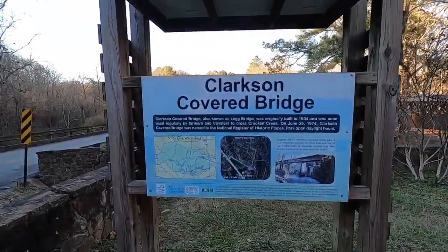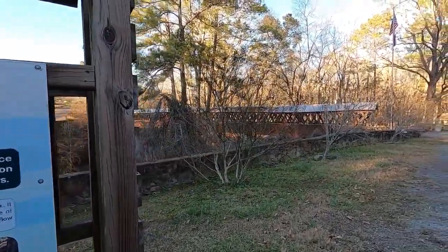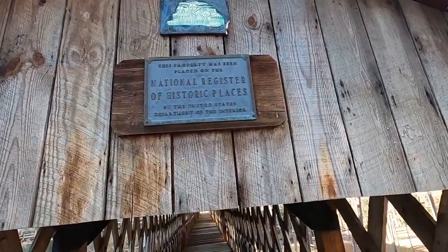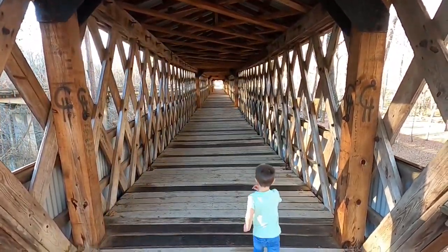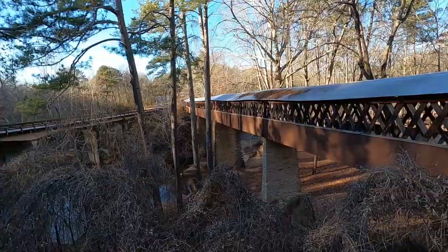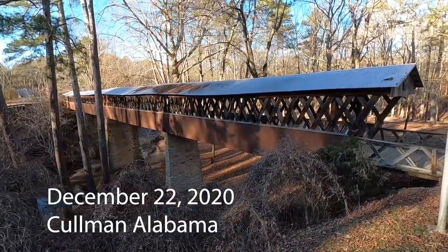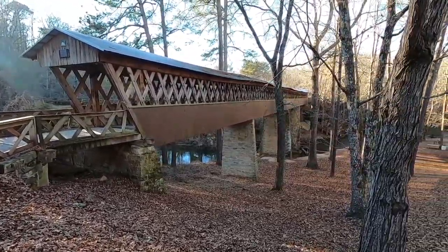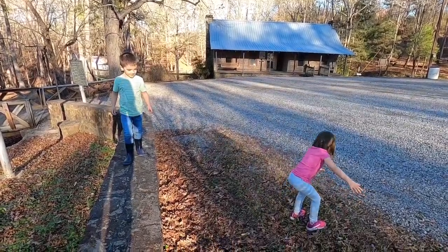Clarkson Covered Bridge, sometimes called Leg Bridge. A 270-foot bridge constructed in 1904, destroyed by a flood in 1921, and rebuilt the following year. The only remaining covered bridge in Coleman County, it was restored by the Coleman County Commission in 1975 as an American Revolution Bicentennial Project, and named to the National Register of Historic Places on June 25, 1974. Wow, that's pretty high.